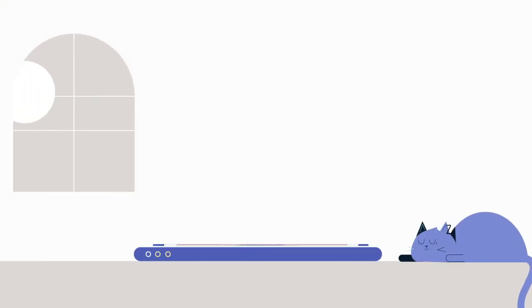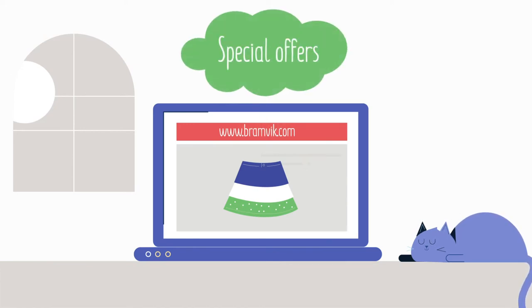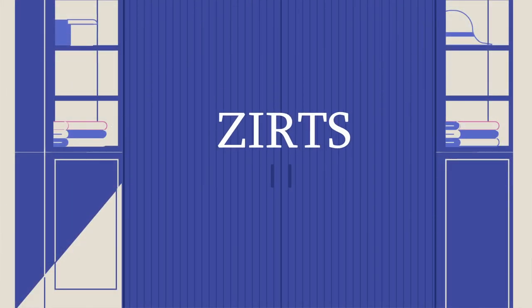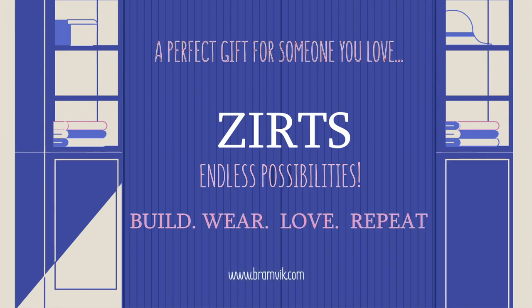Get yours now at www.brambic.com. Sign up to our mailing list, follow us on social media, receive updates and special offers. Zertz — be the real you, inside and out. Share with your friends and spread the love.